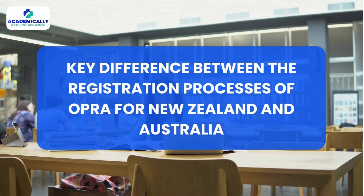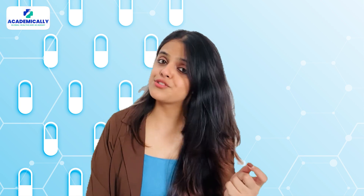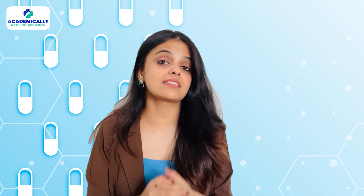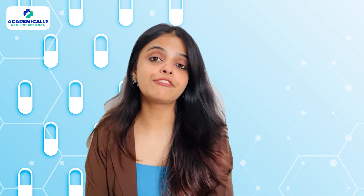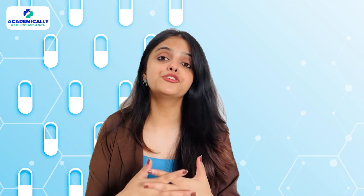Here is a key difference between the registration process for New Zealand and Australia. Once you pass the OPREPA exam, what happens next is very different depending on the country you choose. In Australia, you will need to complete a pharmacy internship and meet the registration requirements of the Pharmacy Board of Australia, and then you are ready to practice. In New Zealand, things are more layered — first, you must complete a New Zealand Pharmacy Legislation (NZPL) course, a three-month program on pharmacy law and ethics. Then you will need to undergo a one-year internship under the Evolve program, which includes continuous assessments and real-world training before full registration.